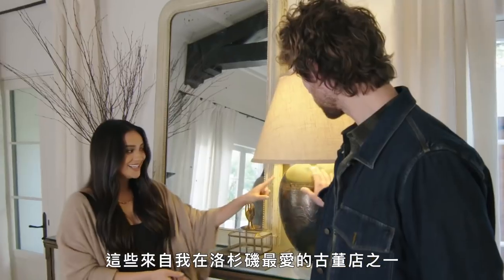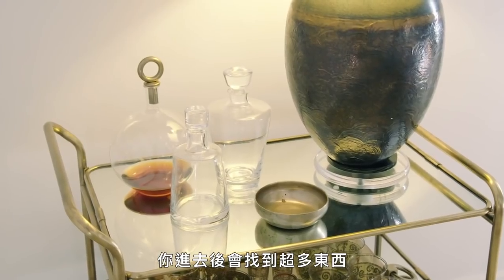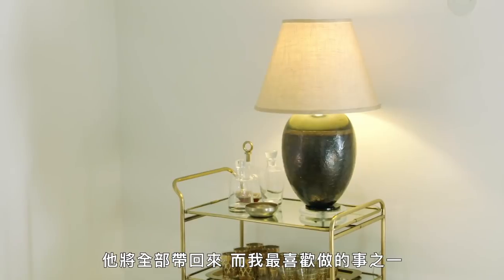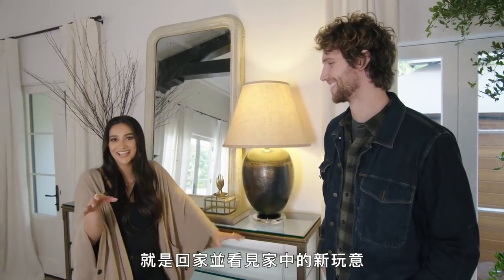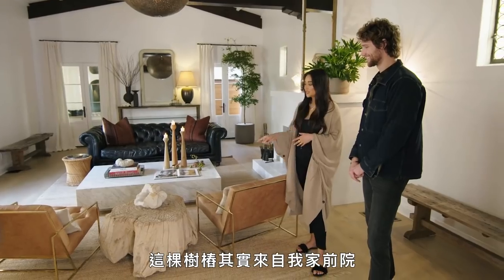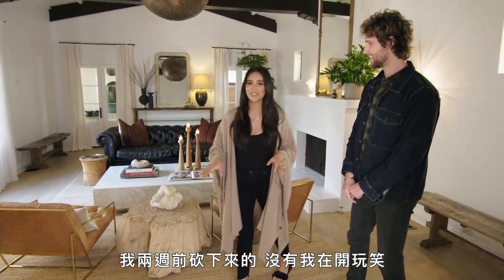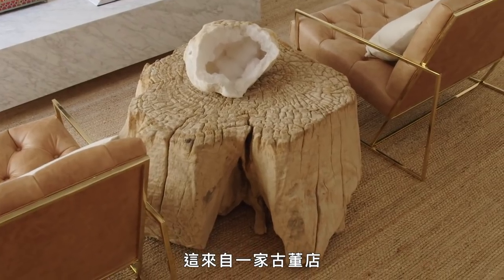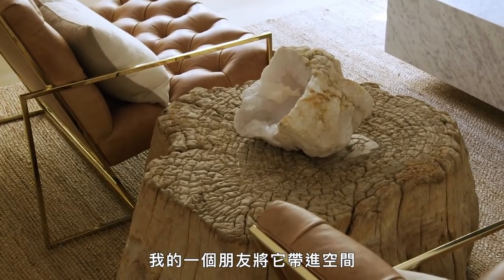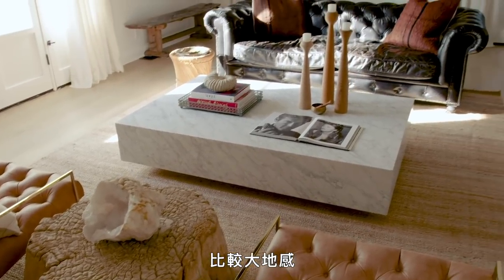This is from Morocco. These are from one of my favorite vintage stores in LA called Pop-Up Home. He brought it all back, and one of my favorite things is to come home and just see the house with new additions to it. This tree stump is actually from a vintage store. A friend of mine brought it into the room, and I just loved it because it really just made it a lot more earthy.